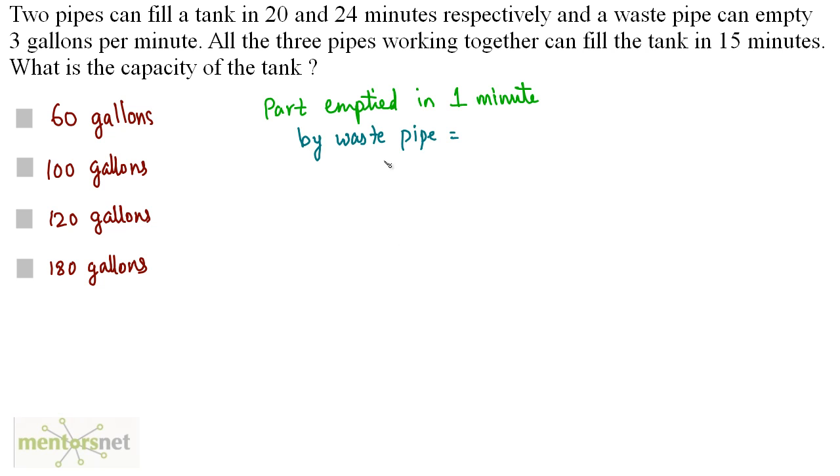To find the part emptied by the waste pipe in 1 minute, we take the amount filled by all 3 pipes in 1 minute (1/15) and subtract the amount filled by the two fill pipes in 1 minute (1/20 + 1/24 = 11/120). So: 1/15 − 11/120 = 1/40. The waste pipe empties 1/40 of the tank per minute.